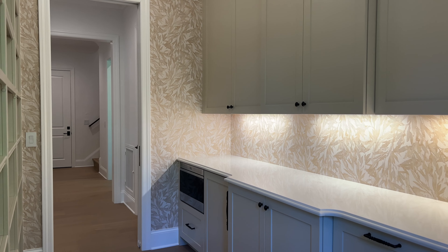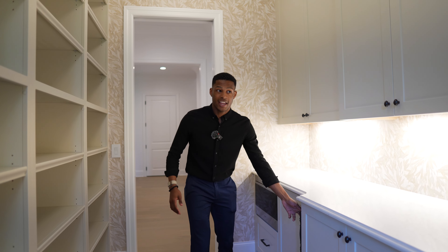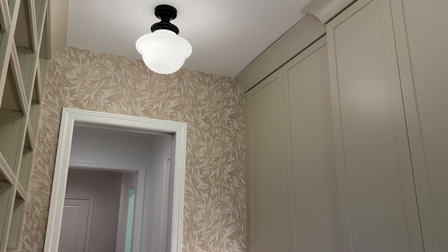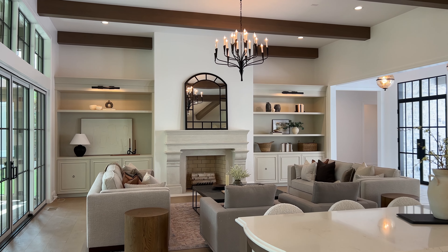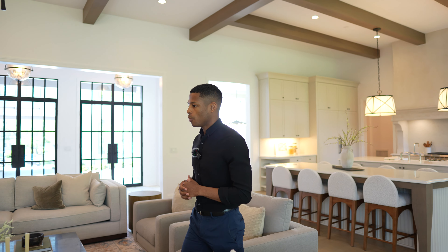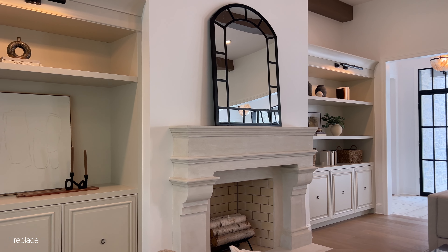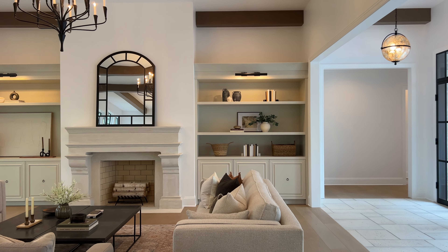Craftsman did a great job bringing European elements from the exterior into the interior of this kitchen. You have a custom range hood over the 48-inch Wolf range that mimics the fireplace you'll see in the great room. The details throughout this kitchen make it feel warm and cozy. Right in front of me you also have another sink, another dishwasher, and oversized windows that allow a lot of natural light to flow in so it never feels dim.